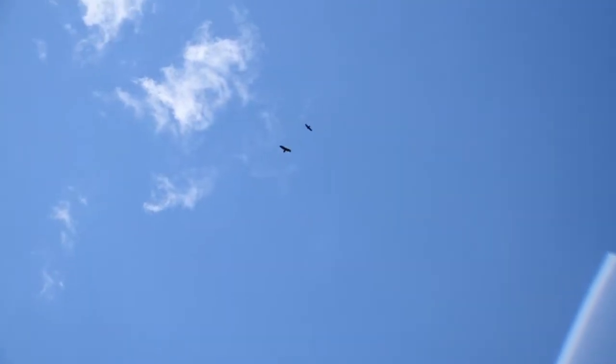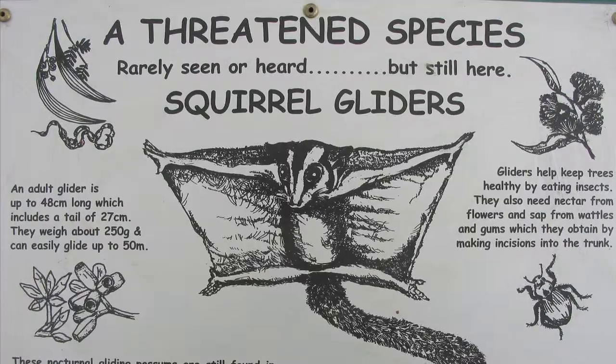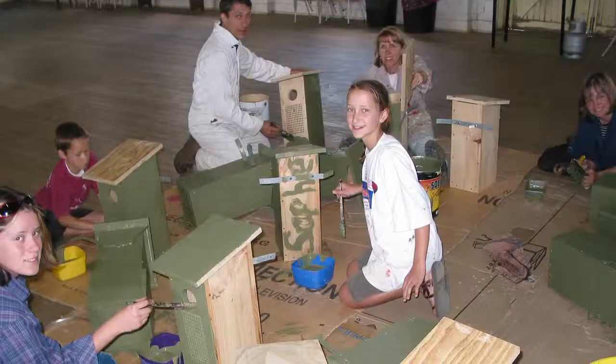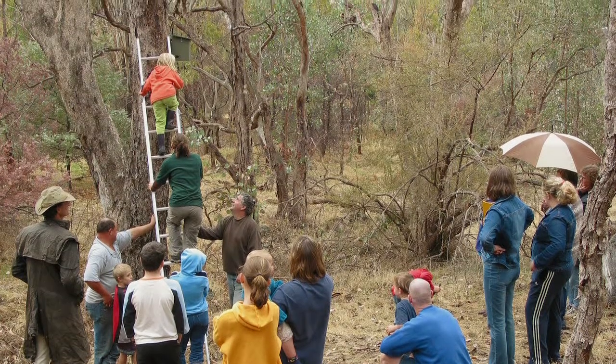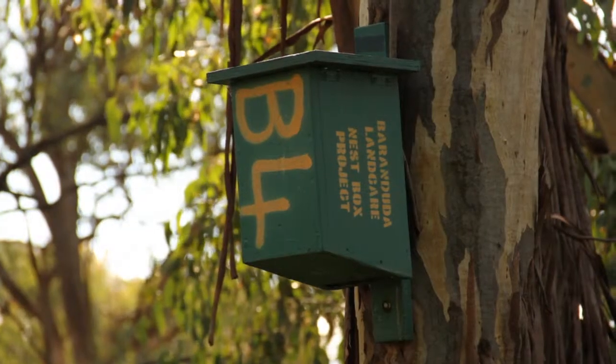Tree hollows provide homes for many birds, bats and mammals. To demonstrate and help address this problem, Barranduuta Landcare began a nest box program in 2000. Since then, over 200 boxes have been erected and their contents regularly monitored.